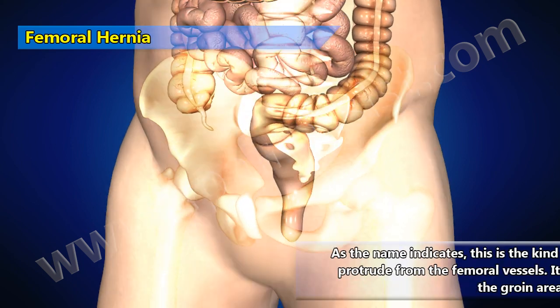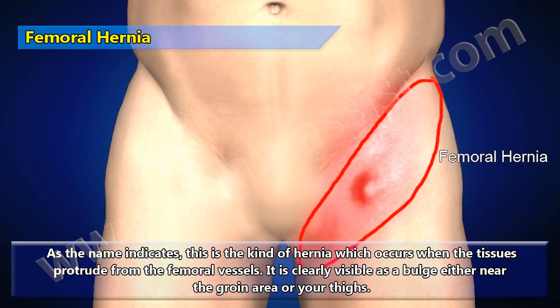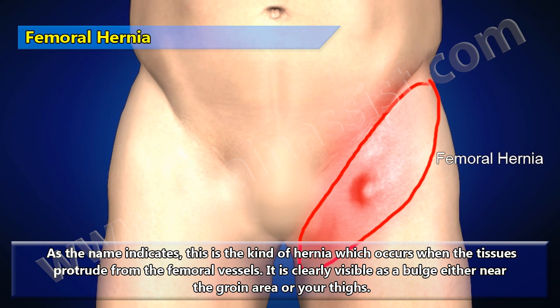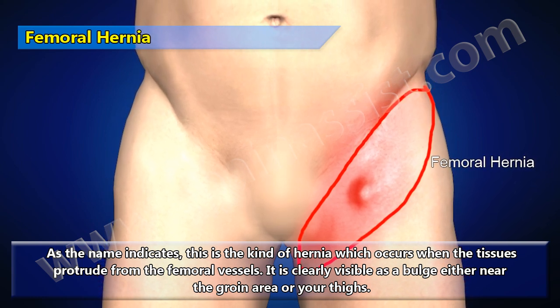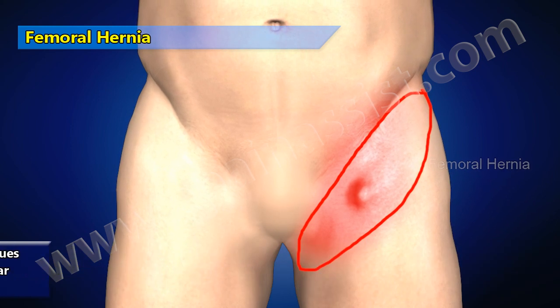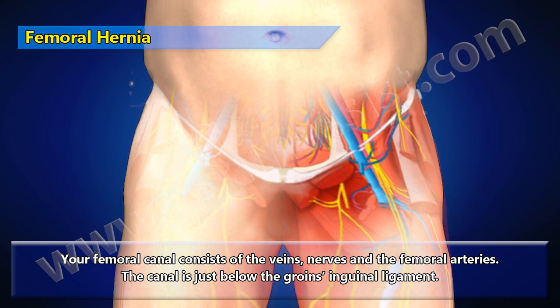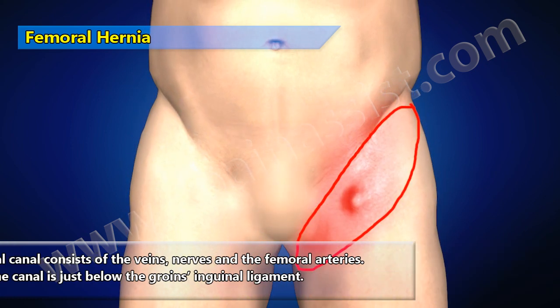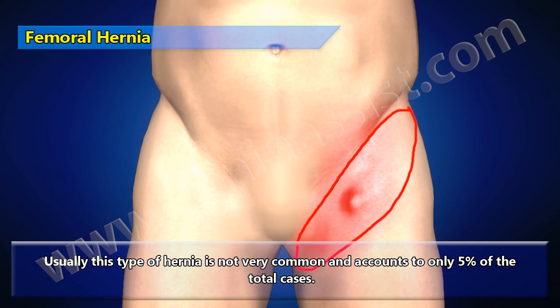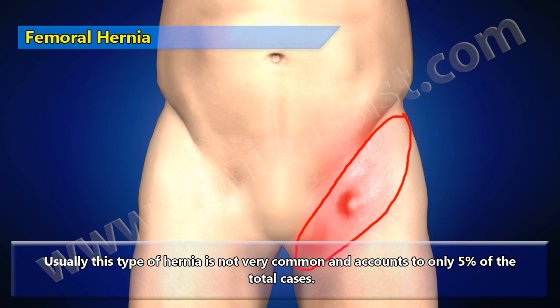Femoral hernia is the kind of hernia which occurs when tissues protrude from the femoral vessels. It is clearly visible as a bulge either near the groin area or the thighs. The femoral canal consists of the veins, nerves, and femoral arteries, and is located just below the groin's inguinal ligament. Usually this type of hernia is not very common and accounts for only 5% of total cases.